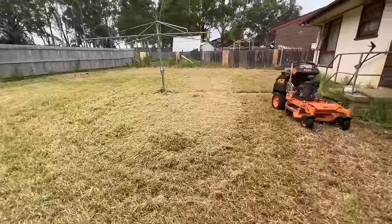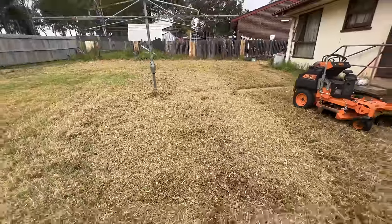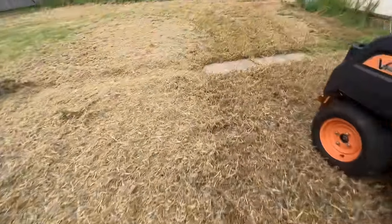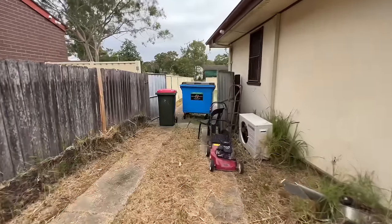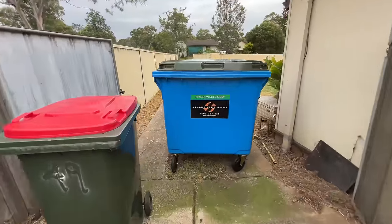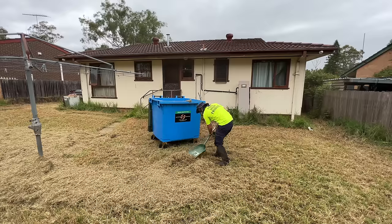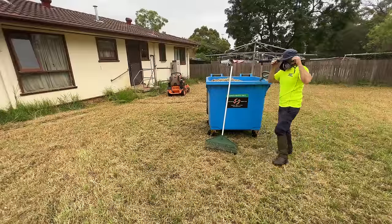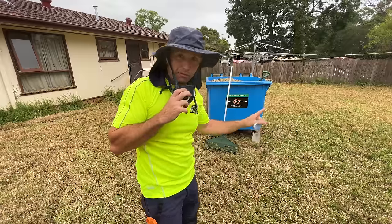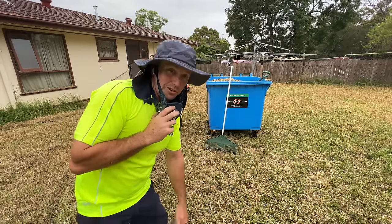A bit easier to handle now. I've just put all this into a big pile — it never really shows on camera what a pile that is. Lots of grass here. I'll rake it up into a bigger pile and then into the bin, which is super, super handy. That's one of the things I was most concerned about getting done before the rain hits, because the grass is really light and easy to handle at the moment. If it gets rained on, it becomes a nightmare again.